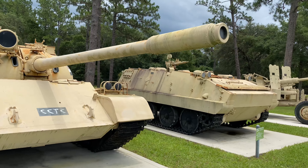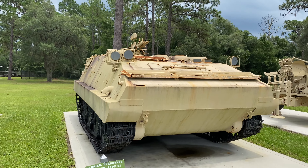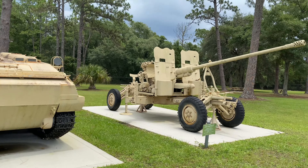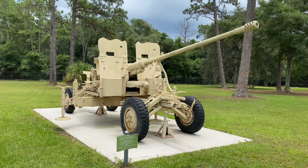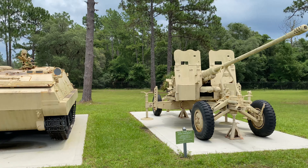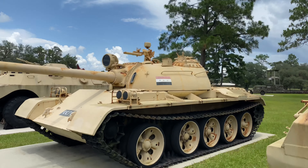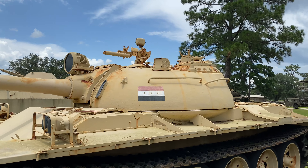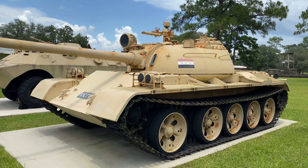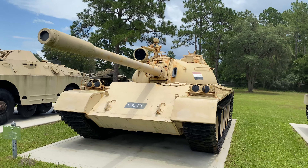It looks like here we have a personnel carrier that can fit 10 troops. They also have some anti-aircraft weaponry here on wheels — extremely mobile. And here is an Iraqi flag on this T-55 — not sure if it was painted on there or if this was actually captured in the Gulf War, but nonetheless very cool to see.